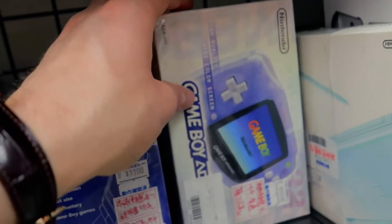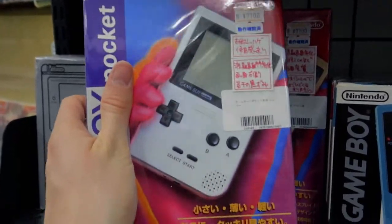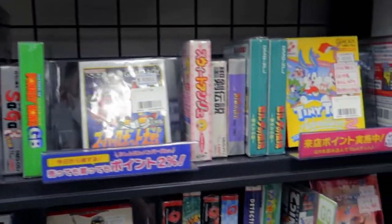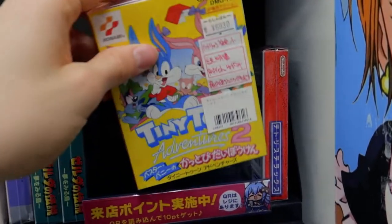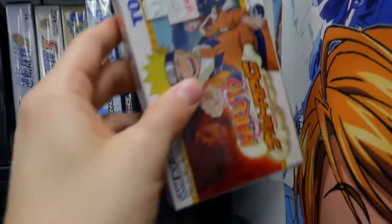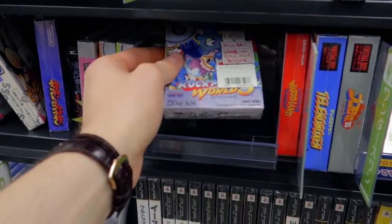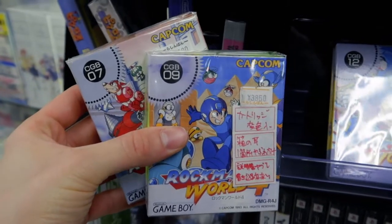We got Game Boy Color boxes. Game Boy Advance PSP for $100. Game Boy Advance for $60. Game Boy Advance for $70 with the box — really cool in different colors. We got some Game Boy Advance games with the box. Tetris for about $15. Tetris Adventure 2 for $65 — pretty expensive actually. Tetris DX for $10. Naruto for $8. Rockman — classic — $45. We got Rockman World 3 and 4 right here, $30 both.